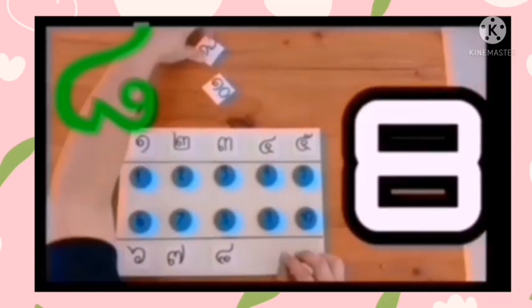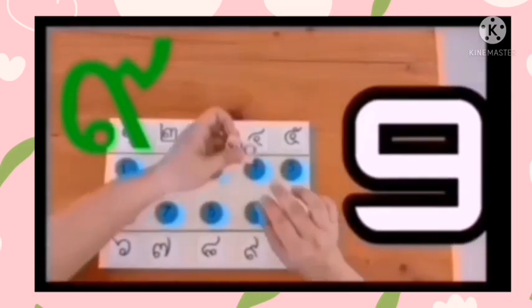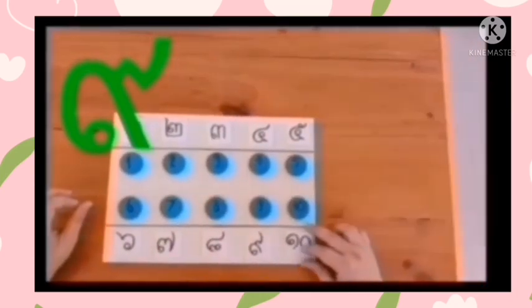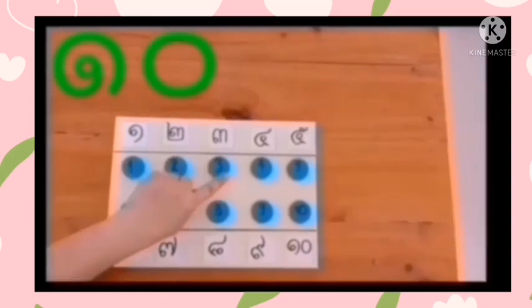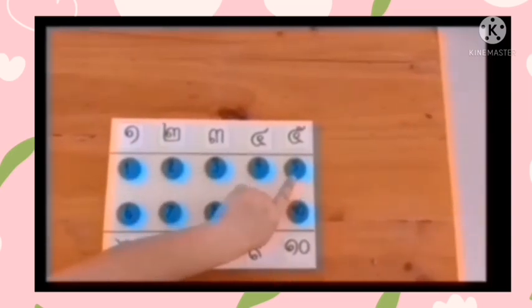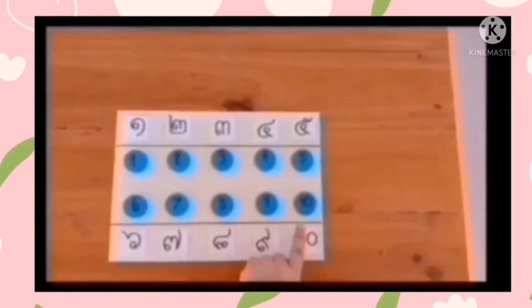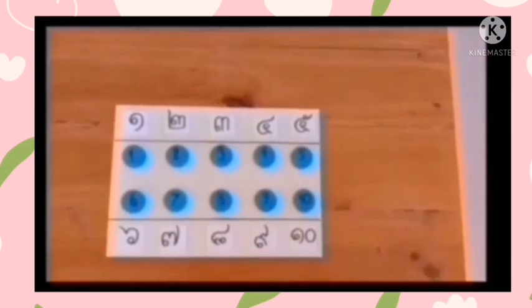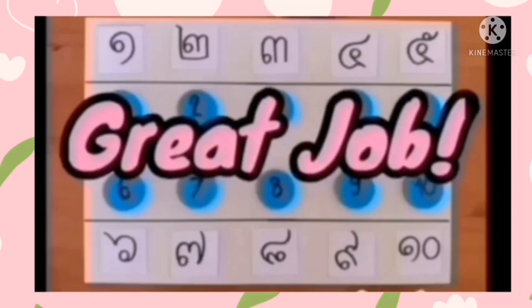Next is number eight. There's number eight. Next is number nine. And the last is number ten. One, two, three, four, five, six, seven, eight, nine, ten. That's all the numbers — we did it! Congratulations everybody, great job!